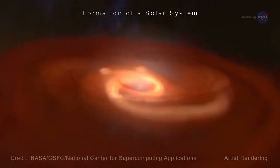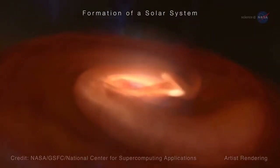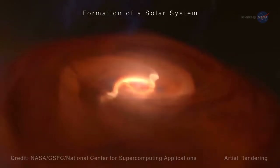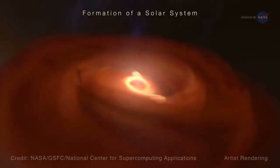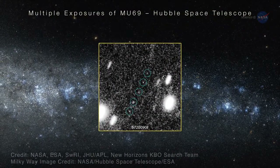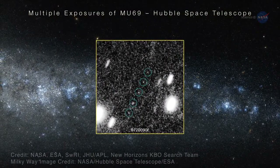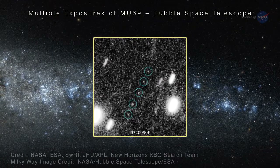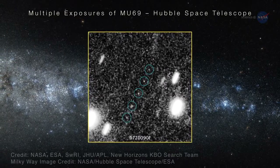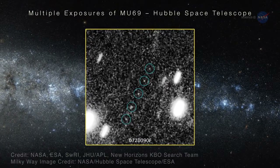Travel back in time to the solar system's very beginning. There, two objects were formed that eventually came together in a body resembling a flattened bowling pin. When looking at the object from the vicinity of the Earth, which is 4 billion miles or 6.4 billion kilometers away, MU69 looked like a point of light even when using the powerful Hubble Space Telescope.